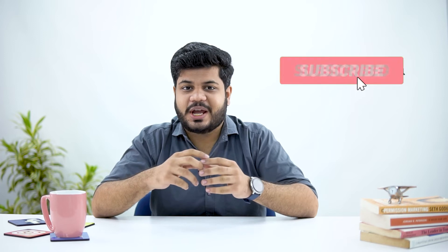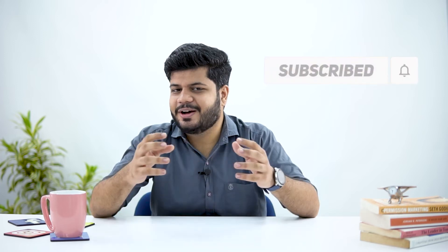By the way, if tips and strategies around digital marketing interest you, do subscribe to our channel as we regularly post content around the same.